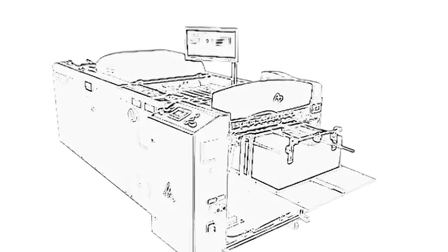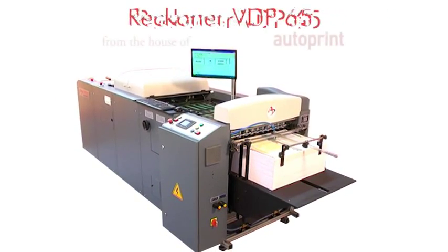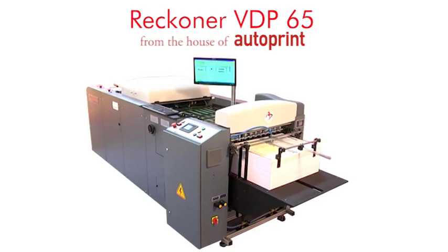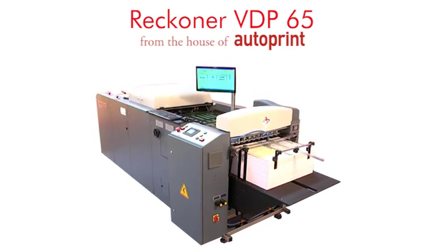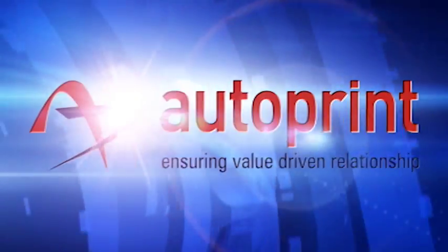Join us. Compete using the Autoprint Rekona VDP-65 from the house of Autoprint — ensuring value-driven relationship.